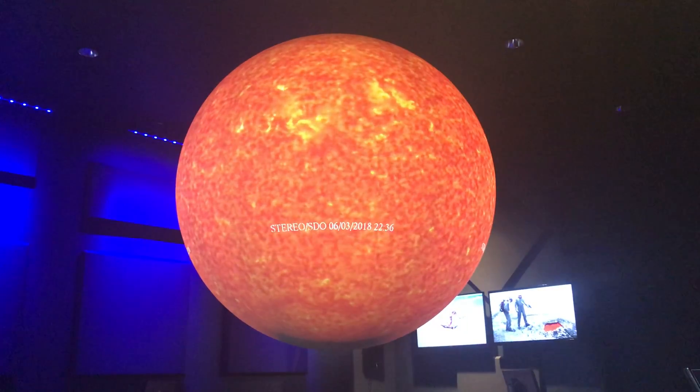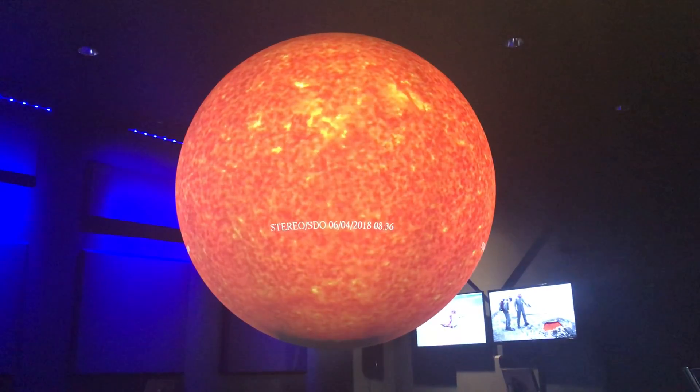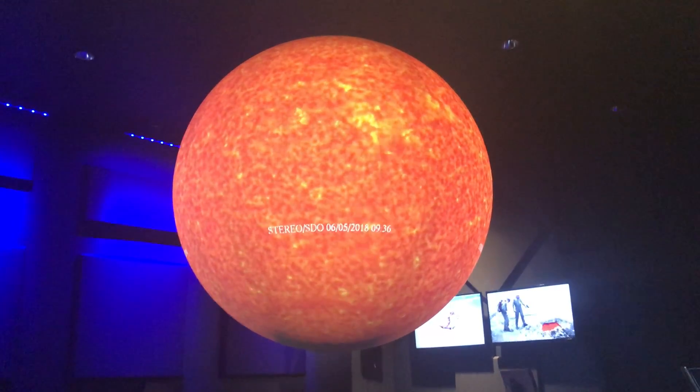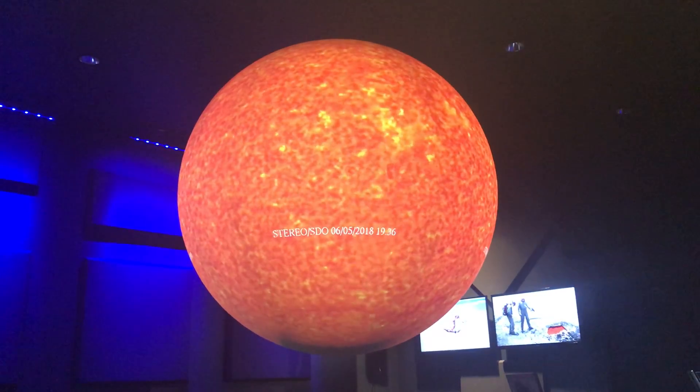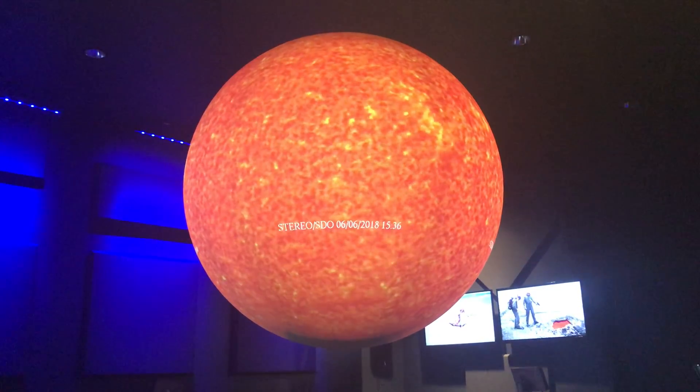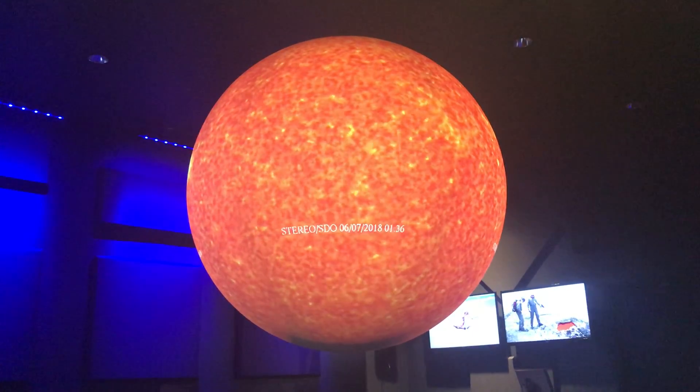Does anyone know what it means to orbit? Spin around in space — yes. So if I was going to show something orbiting the sun, I'd have it go around on a little track on this railing here, and that would be an orbit of our sphere.